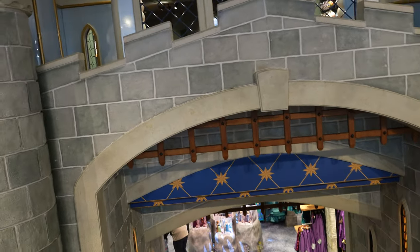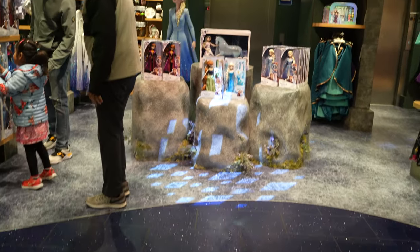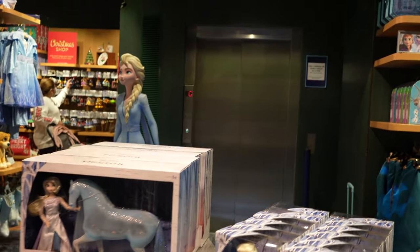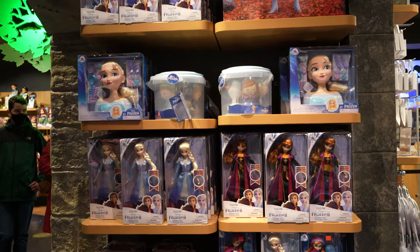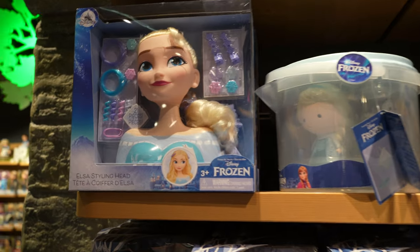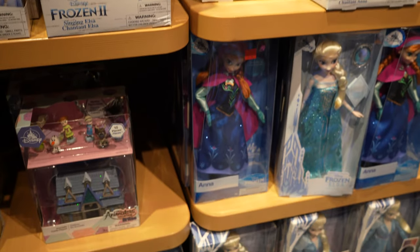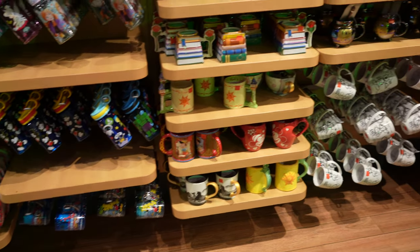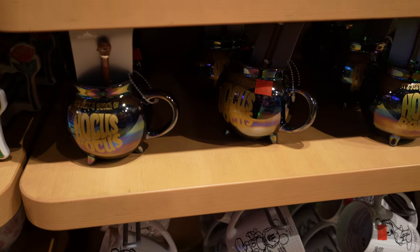So as we go downstairs through the castle, we've come into the Princess Gallery. We've found Elsa, all of the Frozen merchandise, Elsa's styling head. We've got more of the home collection - these mugs down here are quite nice. They go with the Mickey collection that came out recently. I love the Hocus Pocus mug, I really do.